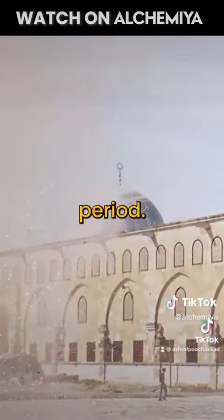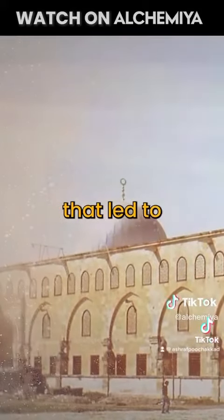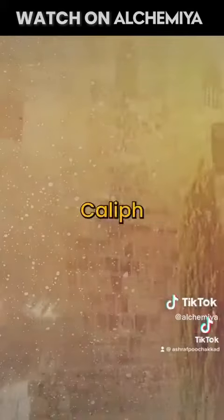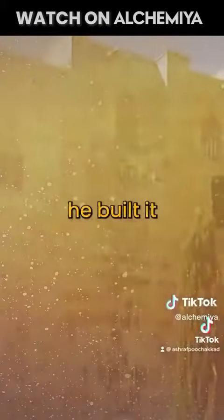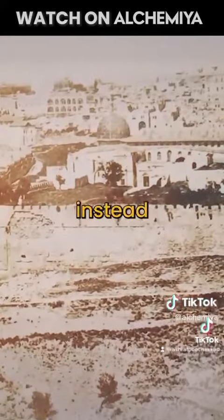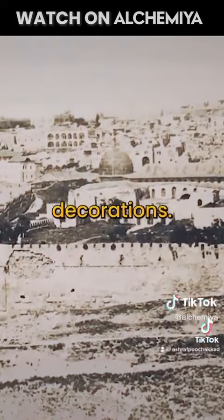In the Fatimid period, the Blessed Al-Aqsa was subjected to another earthquake that led to the destruction of what had been rebuilt. The Fatimid caliph Az-Zahir al-A'zaz din Allah restored it and built it as it is seen today, with four lanes instead of seven. He also restored the dome and its interior decorations.